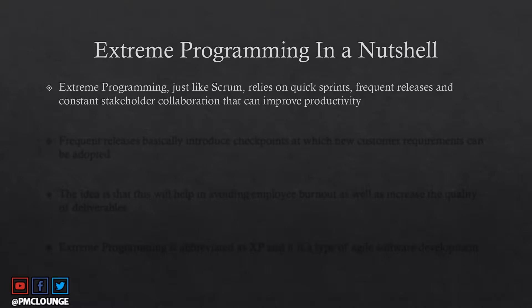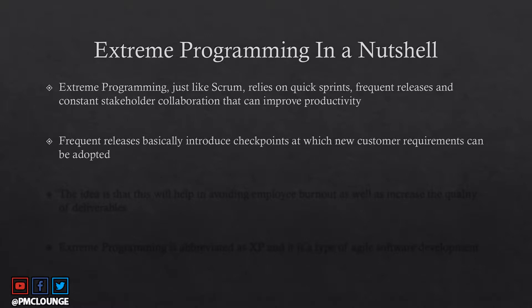Just like Scrum, extreme programming relies on quick sprints, frequent releases, and constant stakeholder collaboration to improve productivity. These frequent releases introduce checkpoints at which new customer requirements can be adopted — similar to agile's product backlog model, where after each release you revisit the backlog, take requirements out of it, and deliver them.